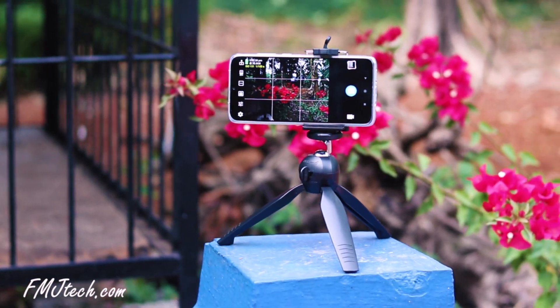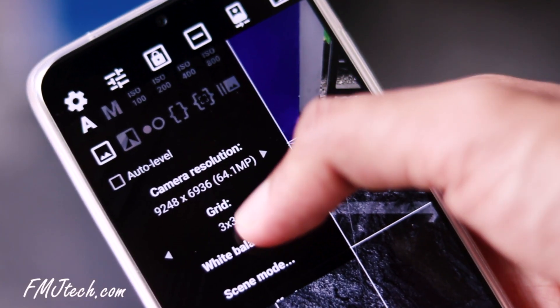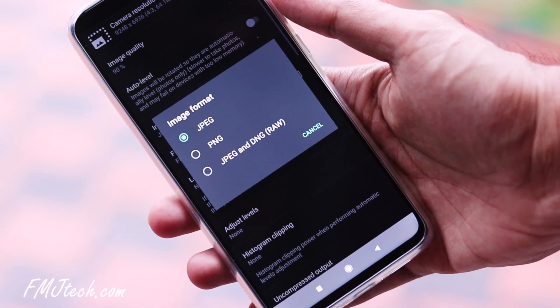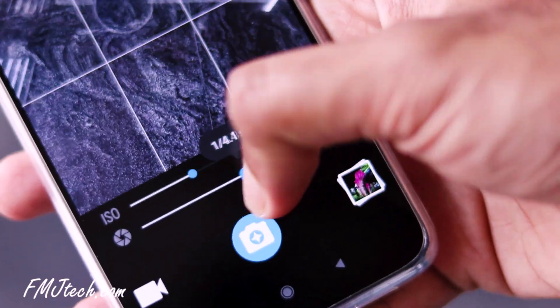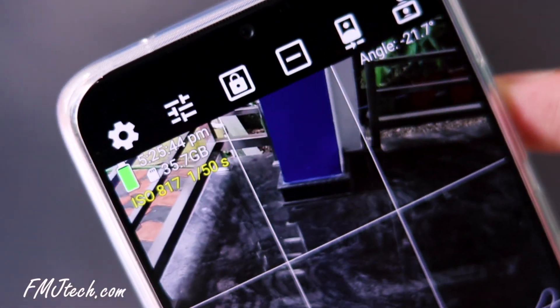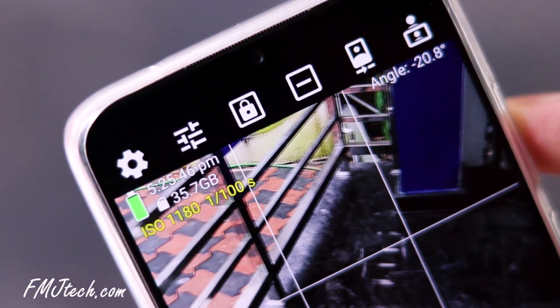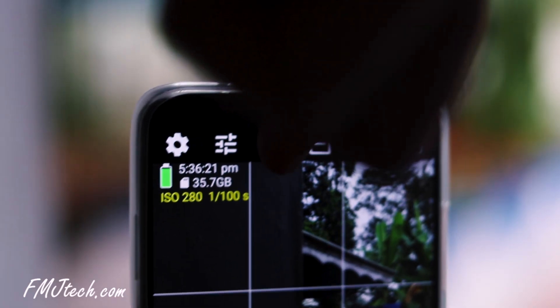The first camera app in my list is Hedgecam 2. This has a ton of toggles with all camera controls. What I especially like is the RAW file support, DRO to HDR capability, and a wide range of resolutions. The customizability it offers for both video and photos is insane. If you use auto mode itself, you can see the ISO and shutter speed automatically adjusted by the application depending on the scene.